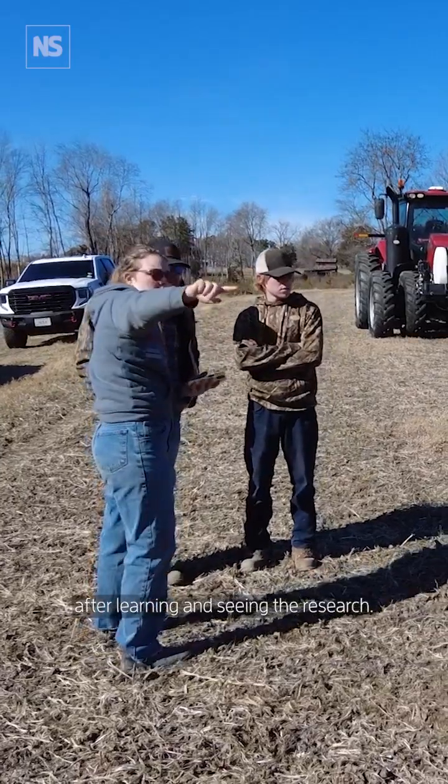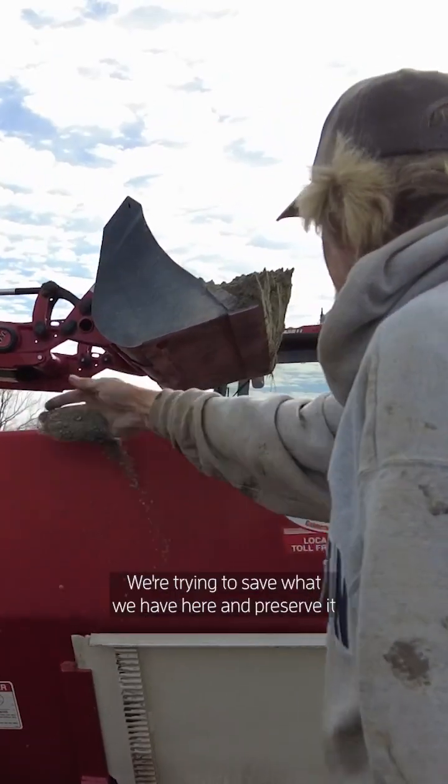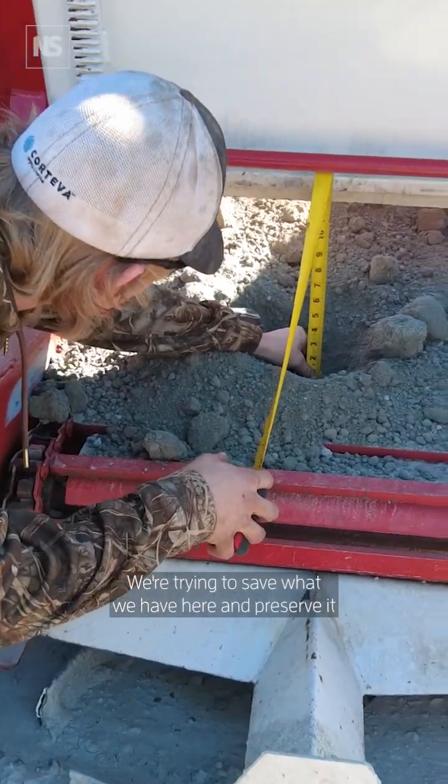I've become a firm believer in climate change after learning and seeing the research. We're trying to save what we have here, preserve it, and be better stewards of the land.